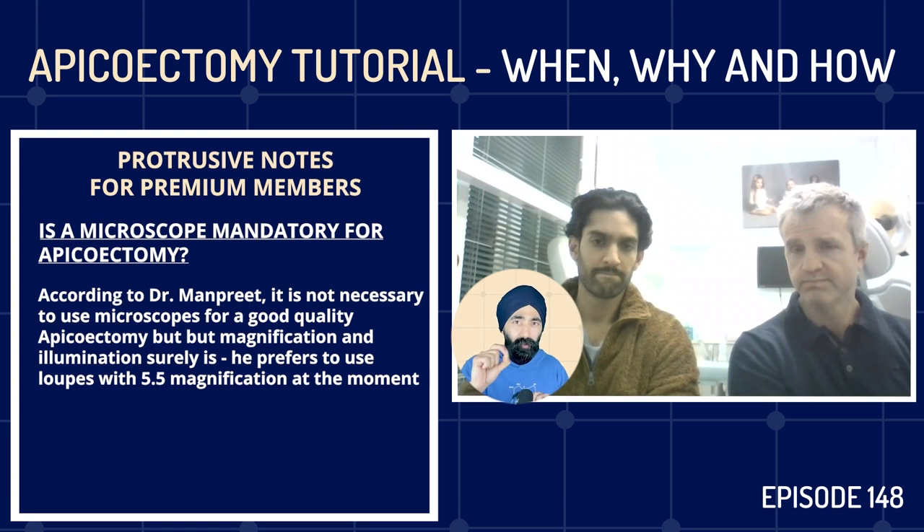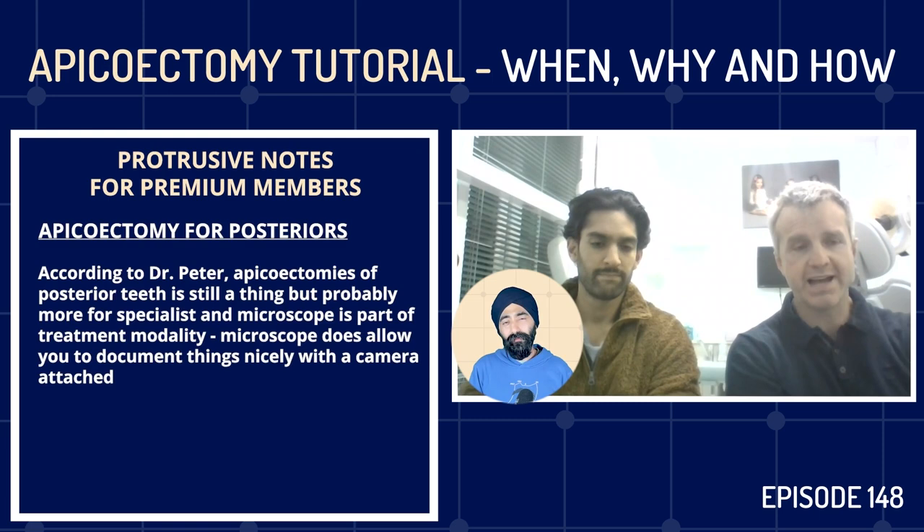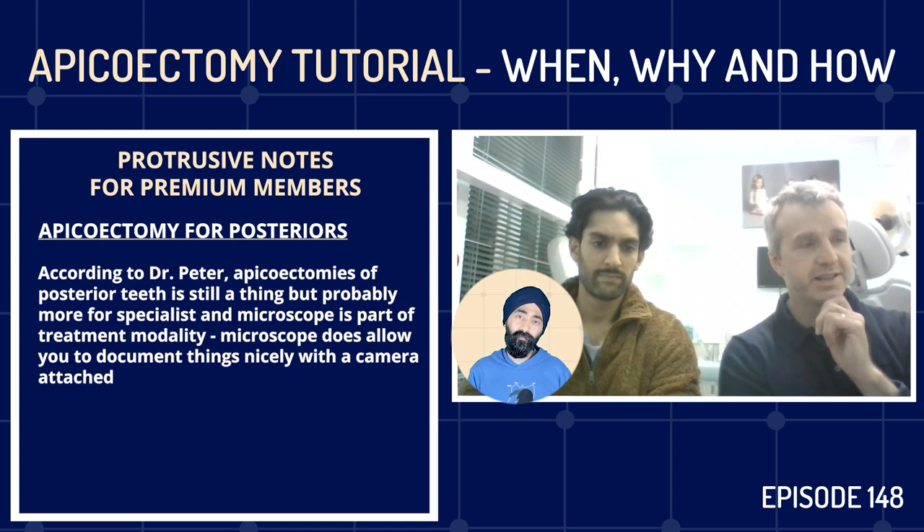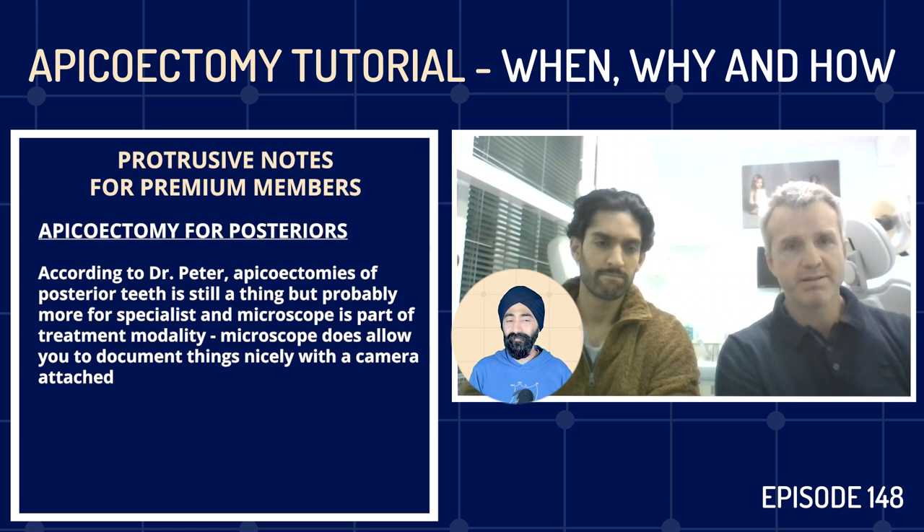Are apicectomies of posterior teeth still a thing? Yes — that would be more for a specialist using a microscope strictly. The microscope does allow you to document things with a camera attached. Being an endo-only practice, we go the extra mile — if there's a molar well buried in bone, part of a bridge, and there's clearly one root that's the problem, then absolutely, yes. So it's possible but more specialist-territory for posterior cases.